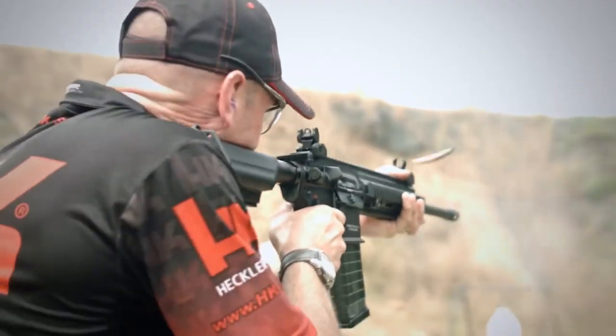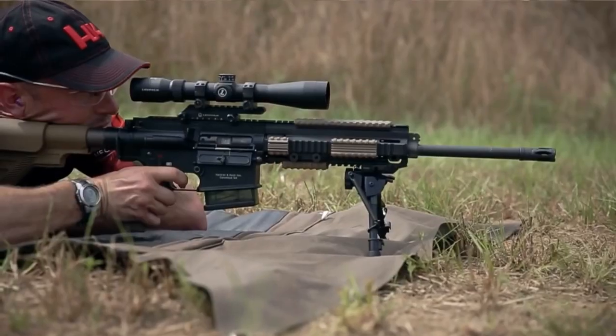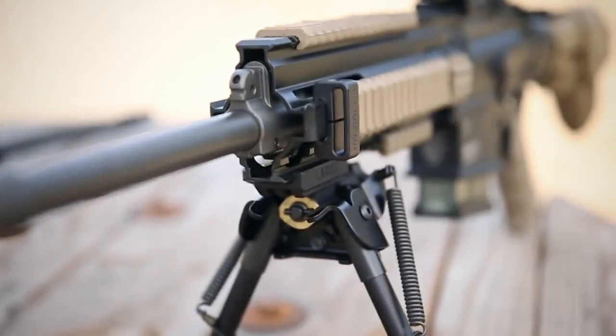Whether you're engaged in tactical operations or seeking the ultimate sporting rifle, Heckler & Koch's HK433 Assault Rifles deliver unparalleled performance, accuracy, and dependability.